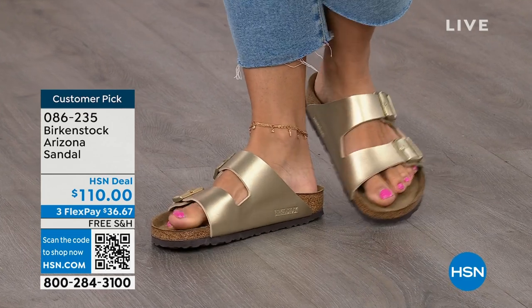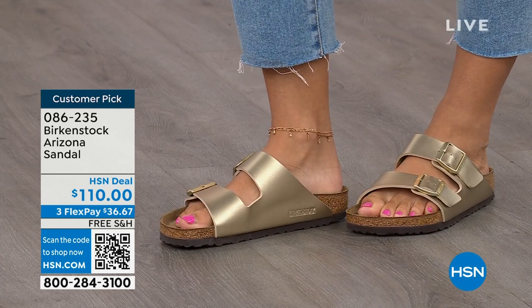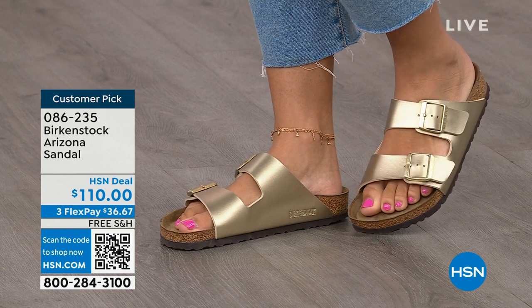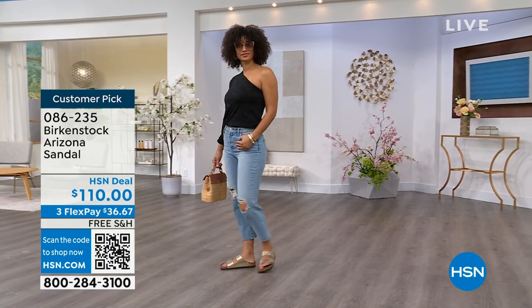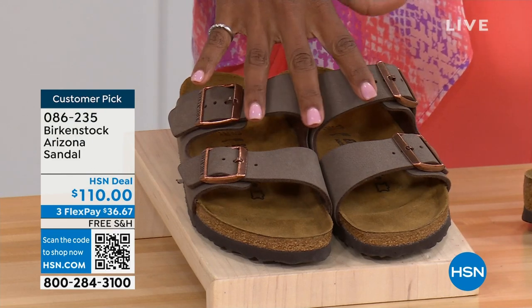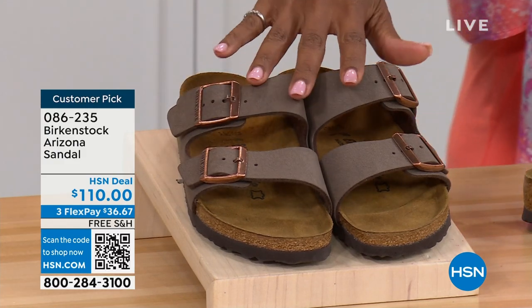This style is so iconic. Everybody thinks it was the very first Birkenstock, but it wasn't — the Madrid was first. But the Arizona is probably the one you see everywhere, and it might be the one you already have. But do you have it in gold? Do you have it in white? We've got lots of colors. These are called mocha — it's hard to keep mocha in stock because it's always so popular. This is the gold — look at how cool that is.